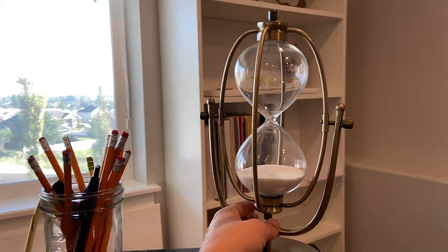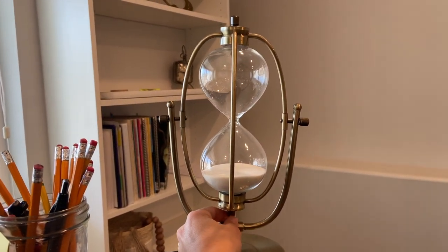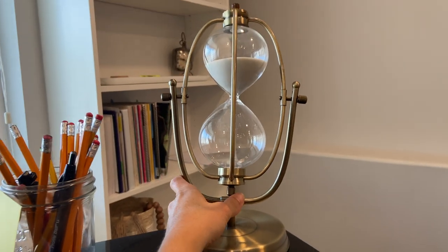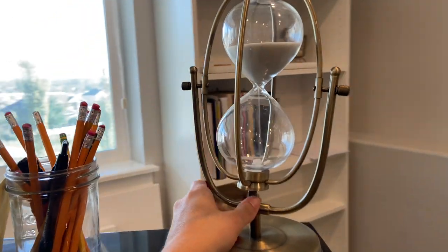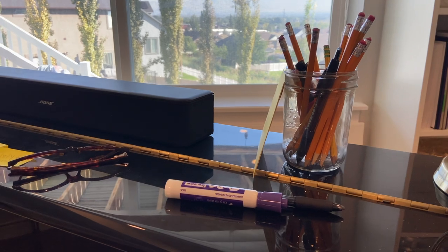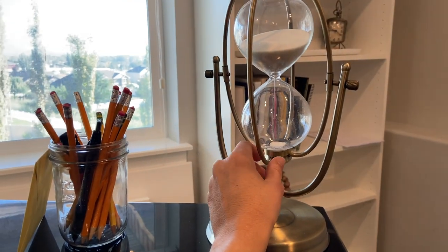This is so cool — I actually found this sand timer at Hobby Lobby and it is a 30-minute timer. This sand will go for 30 minutes. And then obviously pencils. Sometimes I have to balance it to get it to go.